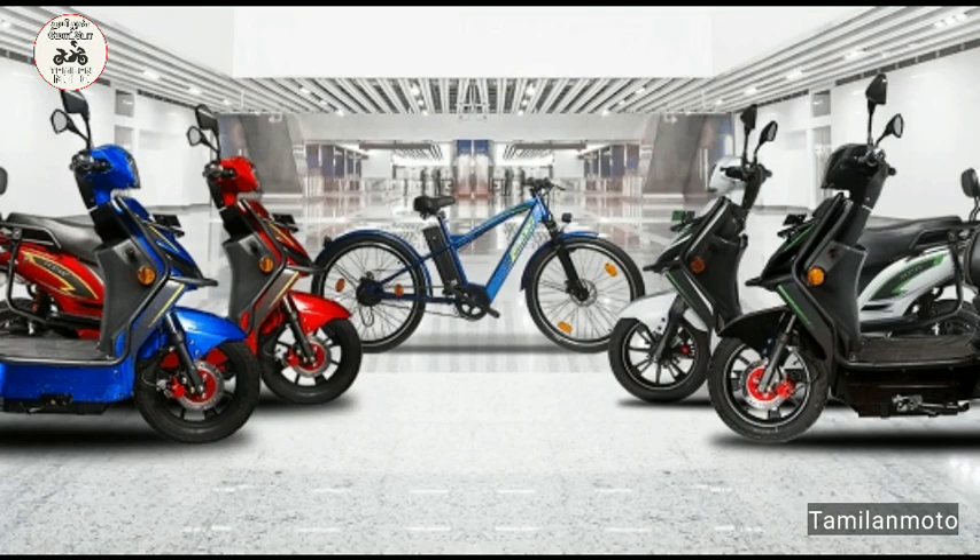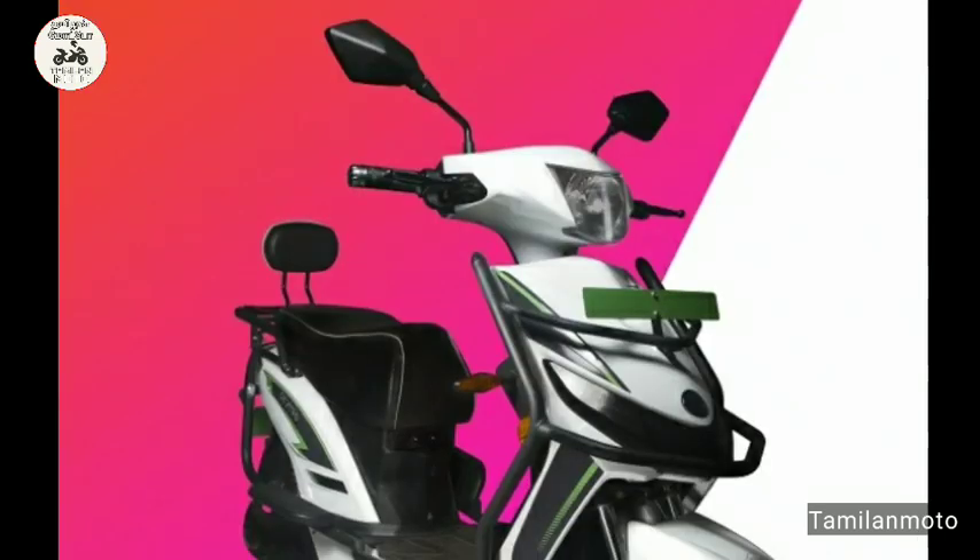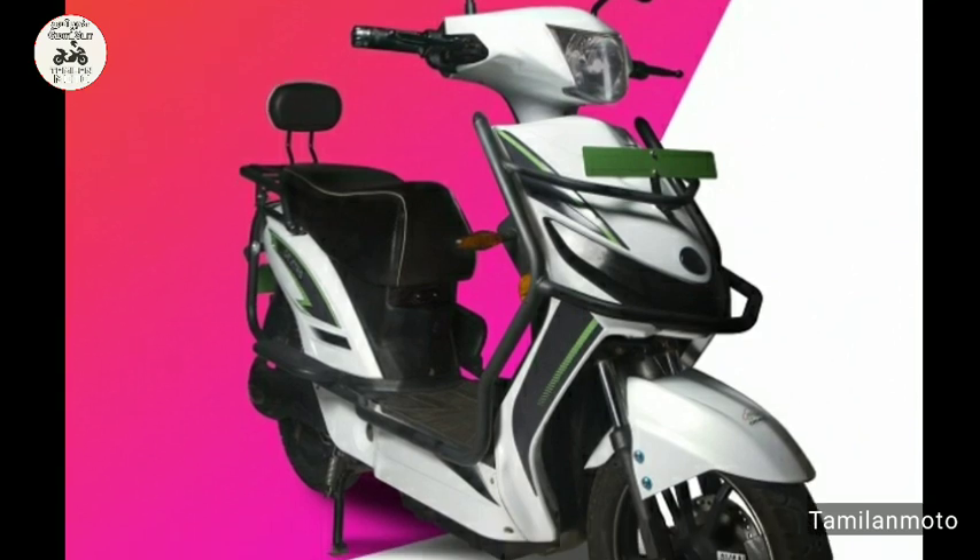Let's go to Tamilian Motors. Seriously, we have to get rid of petrol and diesel. The zero-emissions are the same as electric vehicles.